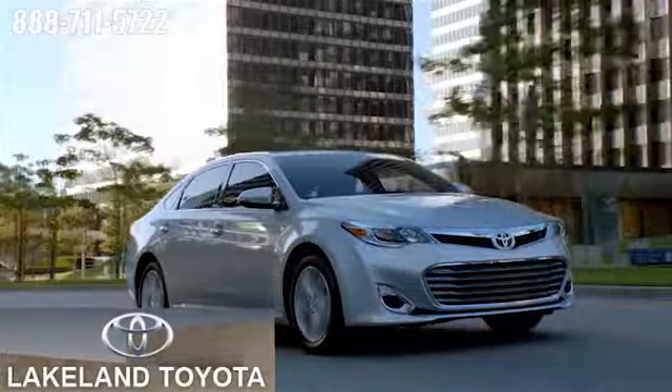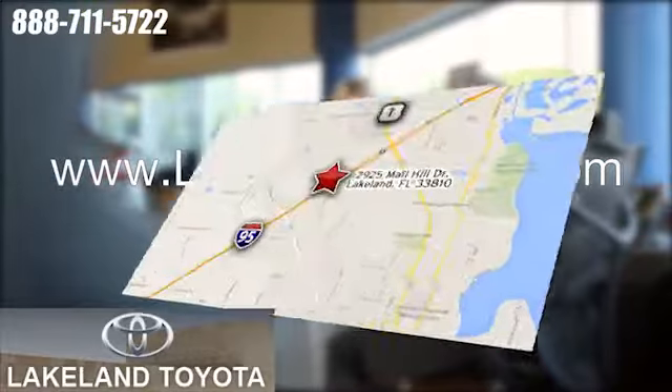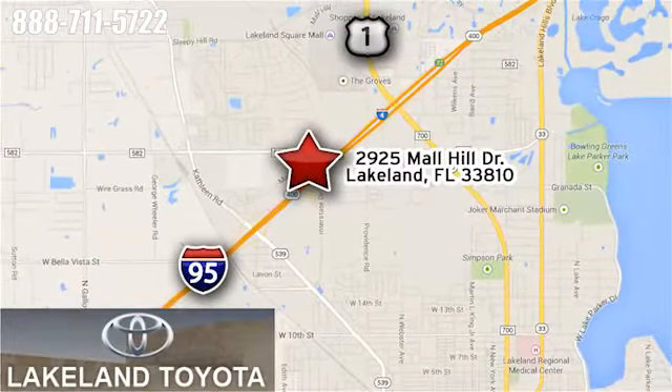We at Lakeland Toyota know you want a reliable used car. Visit us online anytime at LakelandToyota.com. Stop in and see us at 2925 Mall Hill Drive in Lakeland, Florida.